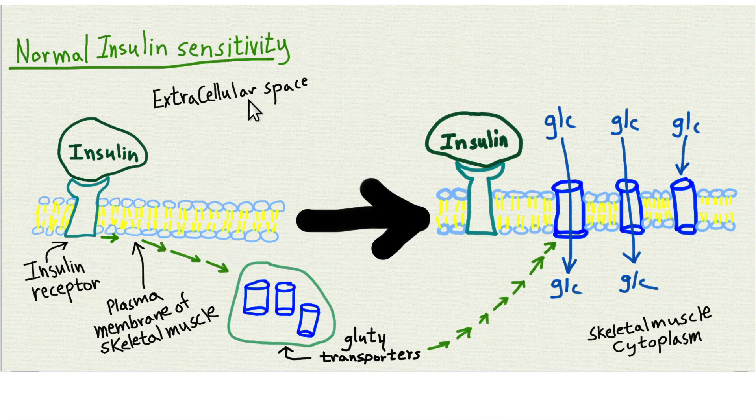Here's normal insulin sensitivity: after a meal with carbohydrates, the pancreas releases insulin. Insulin binds the receptor on a skeletal muscle surface and sends a signal for glucose type 4 transporters to be sent up to the plasma membrane, where they merge with it and create a channel for glucose to enter the cell. The majority of the postprandial spike in blood glucose goes into skeletal muscle to be stored as glycogen. Some extra goes to the liver as glycogen as well. The key thing to know: insulin causes glucose type 4 transporters in skeletal muscle to go up to the plasma membrane.